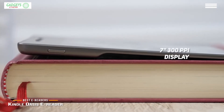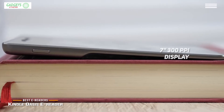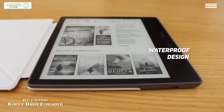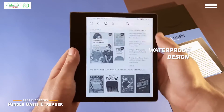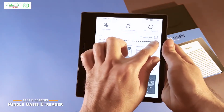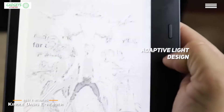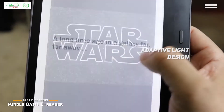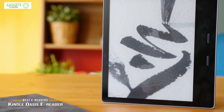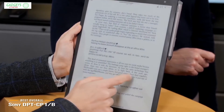Number five on our list is the Kindle Oasis e-reader. It has a large 7-inch 300 ppi display that reads like actual paper without any glare, even when used outside on a sunny day. The waterproof design makes it very durable and versatile. Its ergonomic design is comfortable to hold, and dedicated page turn buttons make it very convenient to use. There is also adaptive lighting, 8 gigabytes of storage, and a battery that lasts for weeks before requiring a recharge.